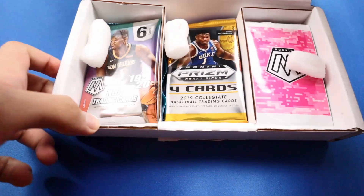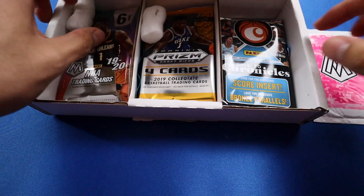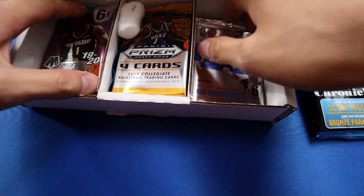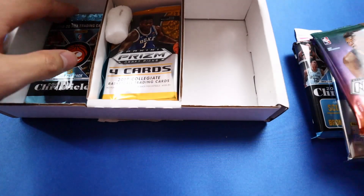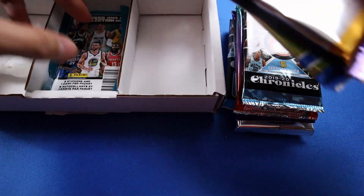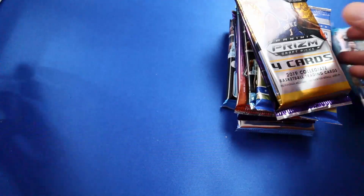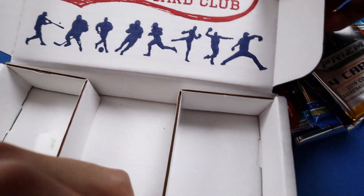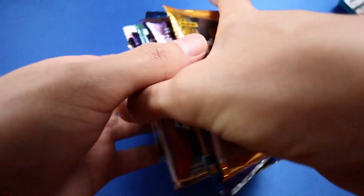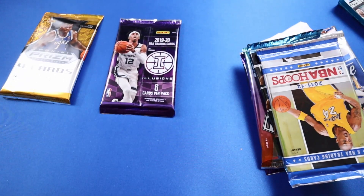I think there should be 10 packs in here. This is looking really good so far. I guess they're in the holiday spirit. That's the Collectible Card Club right here, and as usual I'm just gonna cut out real quick and show you the value of each pack to see if we got our money's worth.